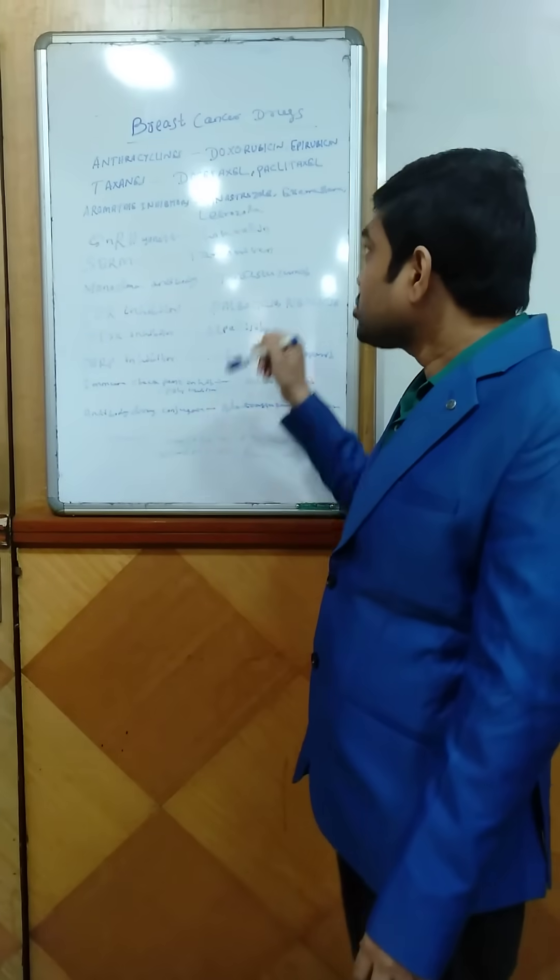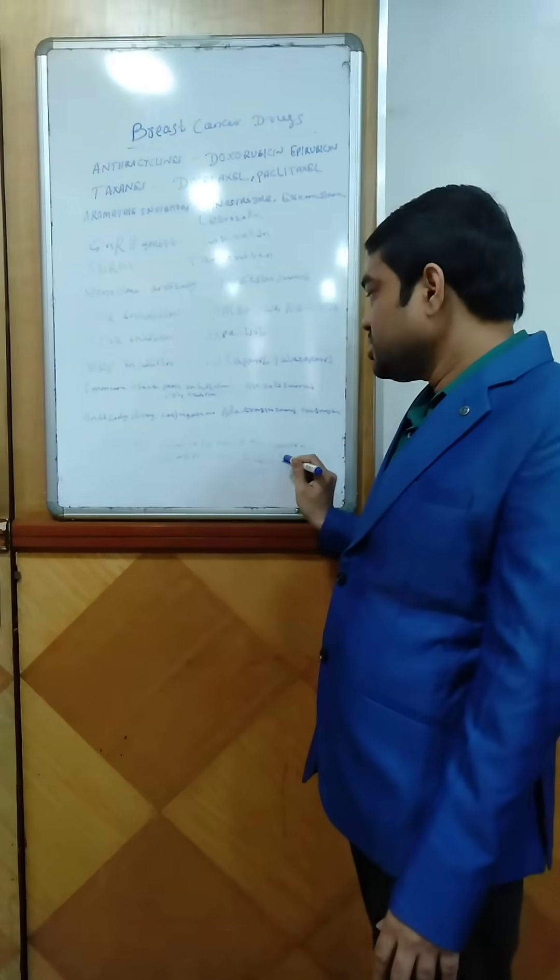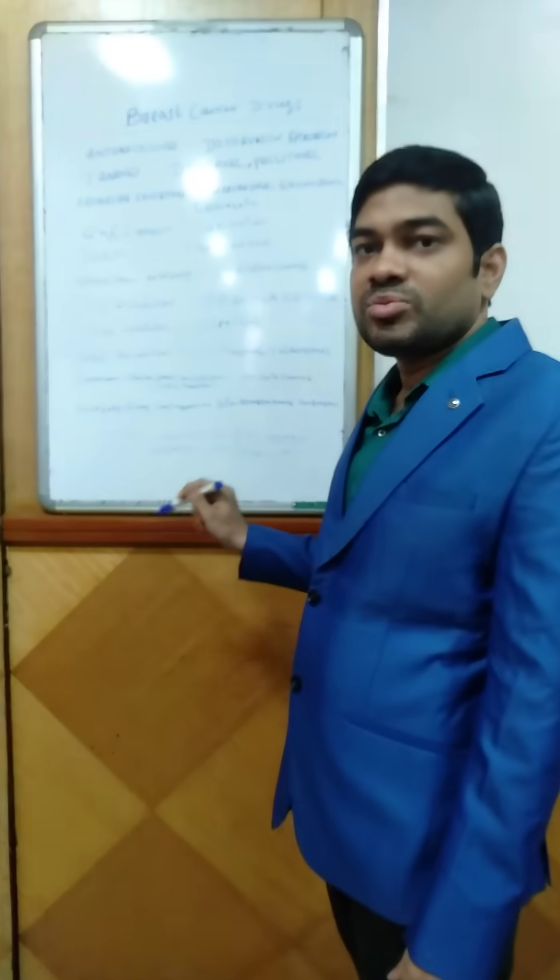So these are the drugs used in breast cancer, and the drugs should be used according to the guidelines. Thank you very much.